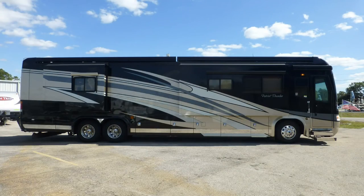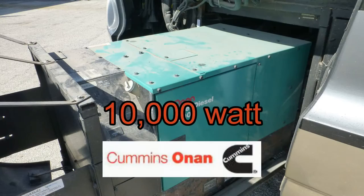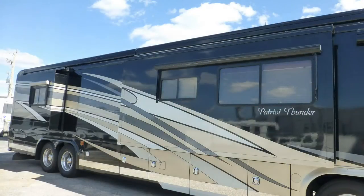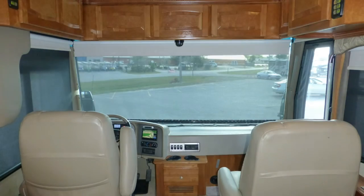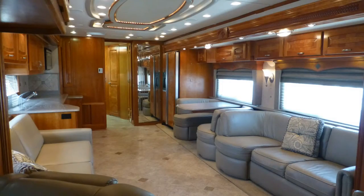Having arrived in style at your destination, leveling your coach is easy with the automatic leveling system. Connect to outside power or crank on the onboard generator. Extend the slides, lower the privacy shades, turn the captain's chairs, and enjoy your royal accommodations.